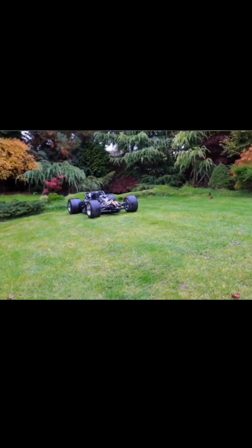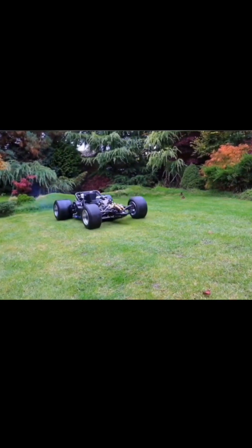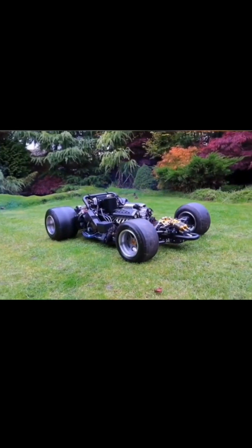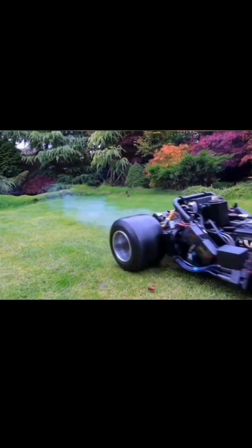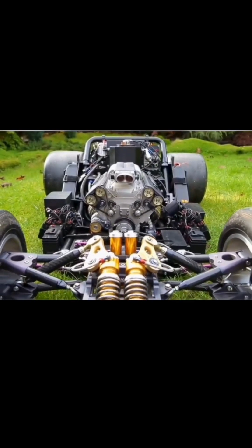Usage of the V-10 engine. Number 1: Sports cars. V-10 engines have been used in various high-performance sports cars, such as the Dodge Viper, the Audi R8, the BMW M5, and the Lamborghini Huracan.